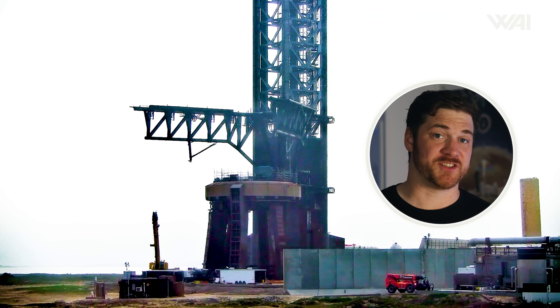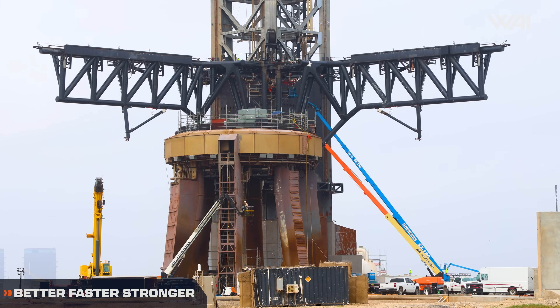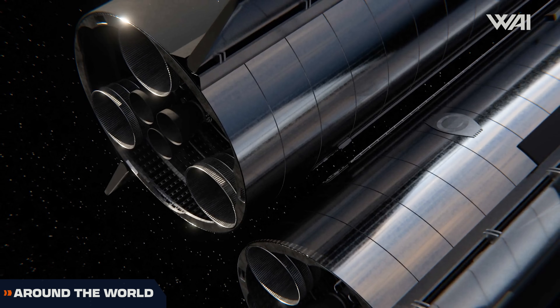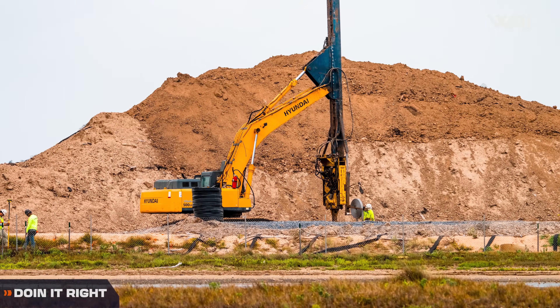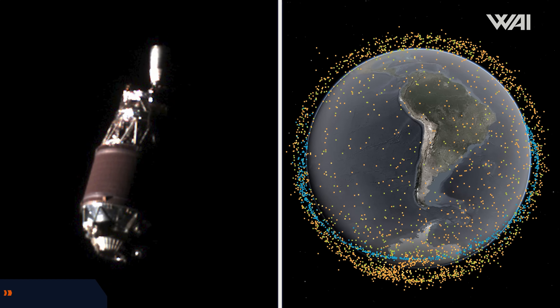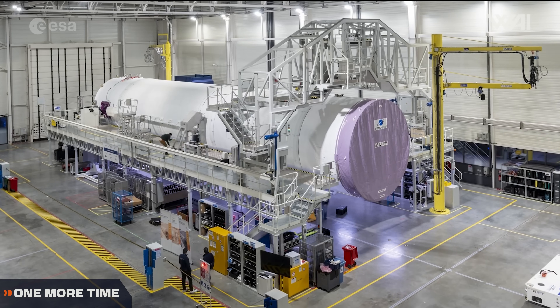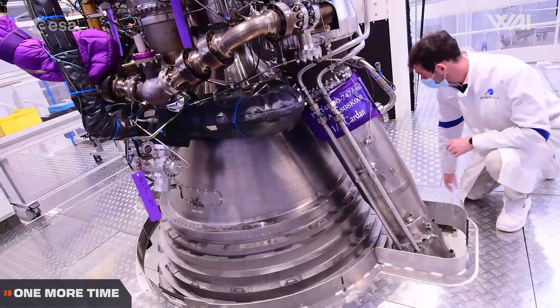Is SpaceX getting ready to catch a Starship? Mechazilla receives more upgrades. New details regarding the Starship propellant transfer demo. The construction of the second tower continues. Astroscale reveals first pictures of space debris, and the Ariane 6 inaugural flight is getting closer.